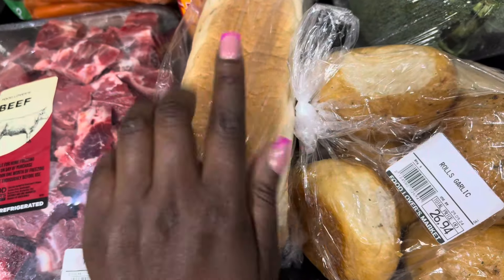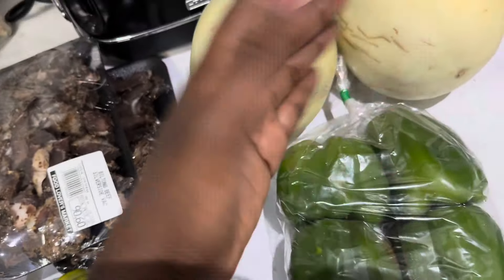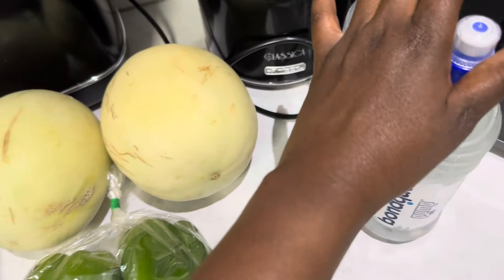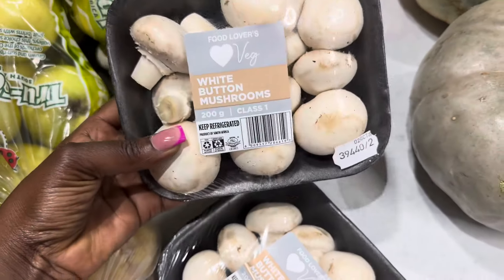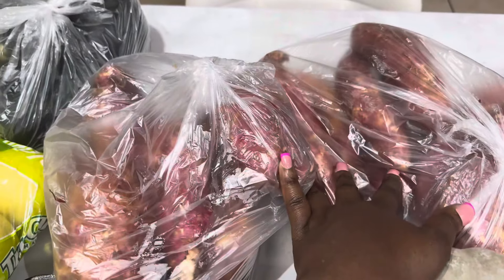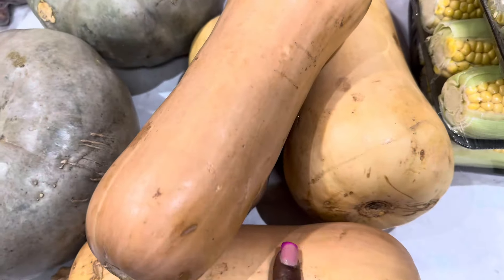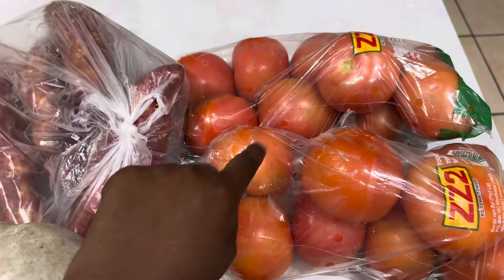We have some biltong — two packs — and freshly baked garlic rolls and bread. I'm so proud of him because he managed to buy all of this without a list! Here we've got orange melons and watermelons. Moving to this side: three packs of white button mushrooms, two packs of sweet potato, gem squash, two packs of sweet potatoes, crown palm, two pumpkins, and some giant butternut — see how big they are!